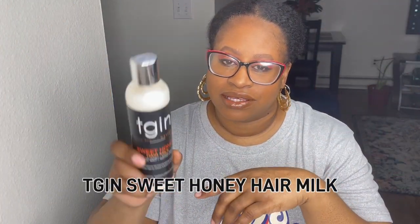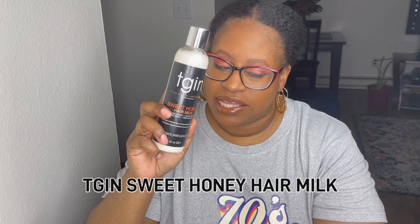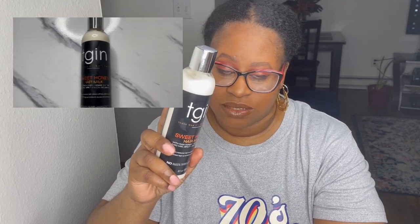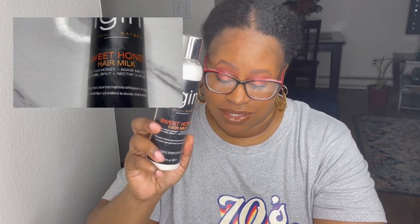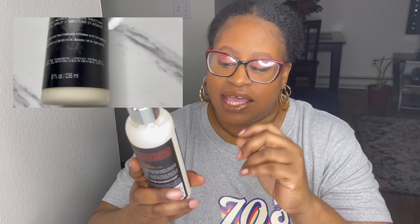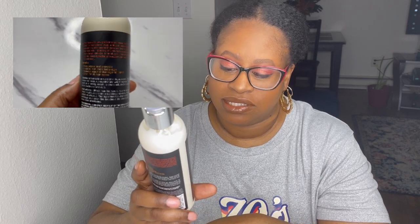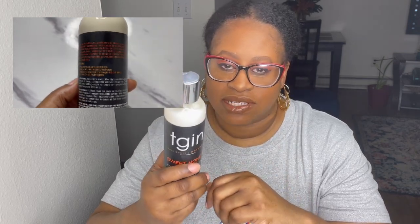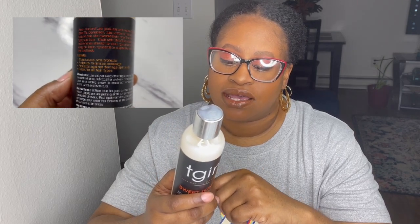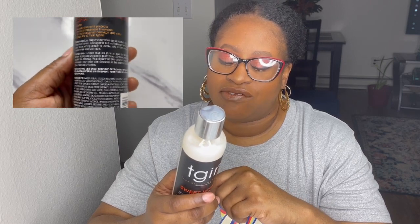What we're going to do today is try this Sweet Honey Hair Milk by TGIN. I've only tried one product from TGIN before — a hair cream, many years ago — so this will be my first time trying this product. It's made with raw honey and agave nectar. It's an eight fluid ounce bottle, which is pretty standard, and it states it is a lightweight moisturizer that improves softness and manageability. The benefits include moisturizing and protecting, minimizing breakage, protecting against damaged split ends, and it's great for all hair types.